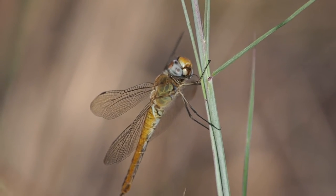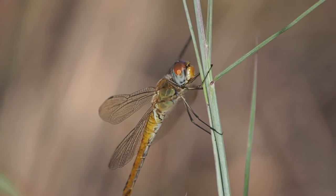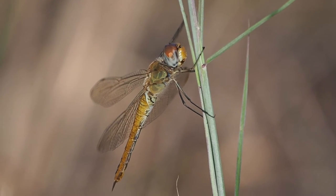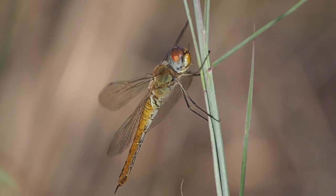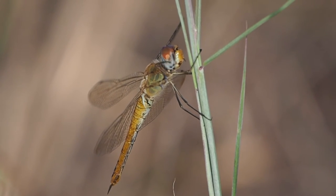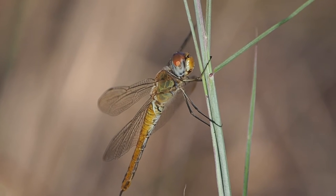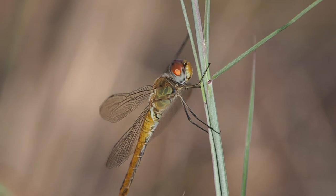I'm so glad I got to see this perched wandering glider and record some of this video and observation of it. It looks like it's cleaning its head and its eyes. I'll have to see if I can learn any more about that behavior. Really neat bug.